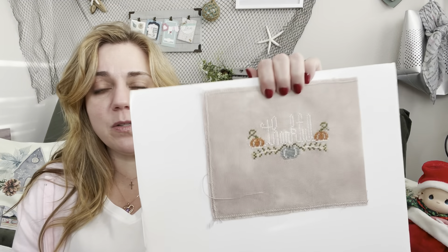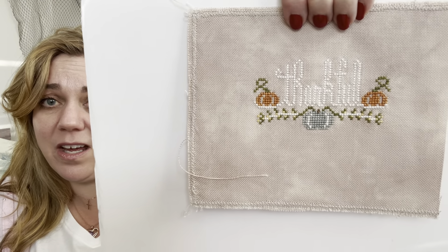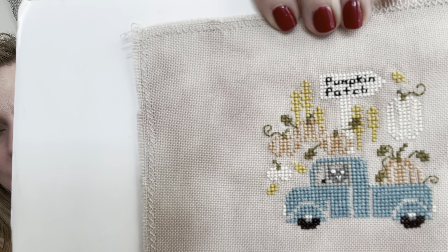The next finish is Thankful — I think it was a freebie from Stitching with the Housewives, or possibly from one of the magazines. I see that as a pillow in a tier tray along with the next one. I only have seven more — I think I can do this! This is Pumpkin Picking by Annie B's Folk Art. I changed the cat to be gray like our Gandalf.